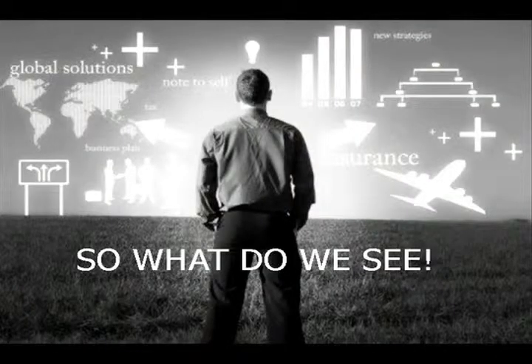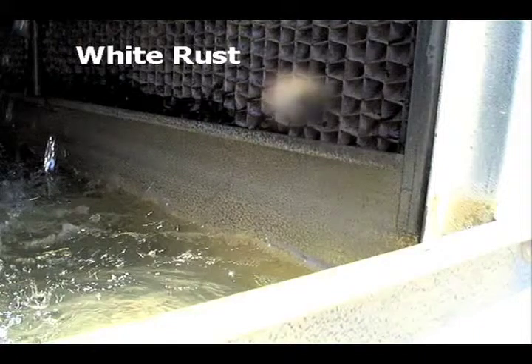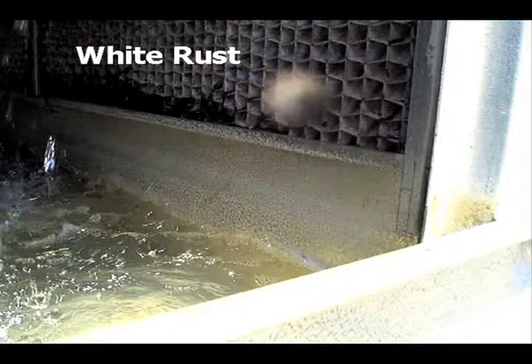So what do we see out there? We don't see a lot of good things in many cases. White rust is one of the things that has been haunting us for a couple of years. For anybody that has galvanized towers — how many people here see white rust?